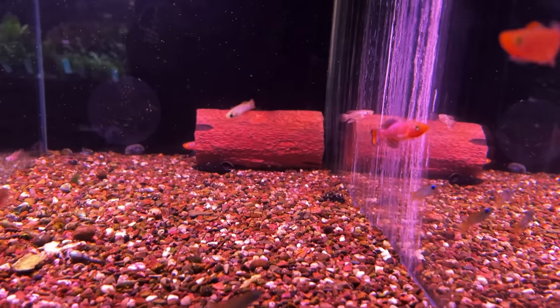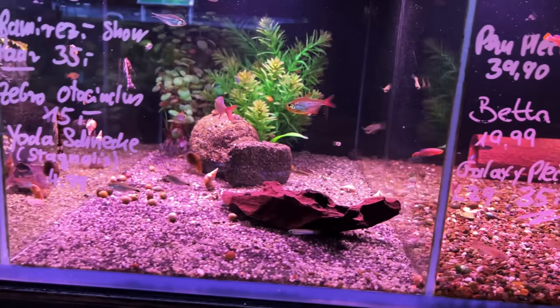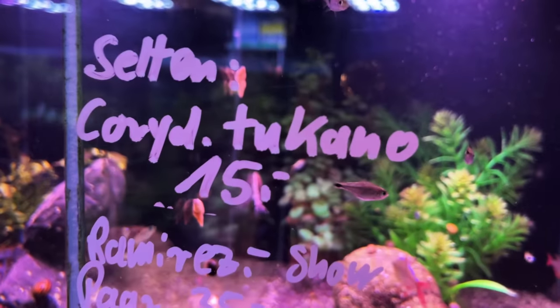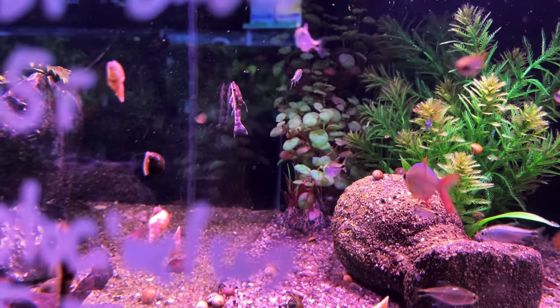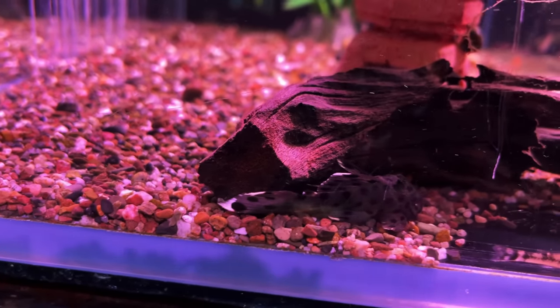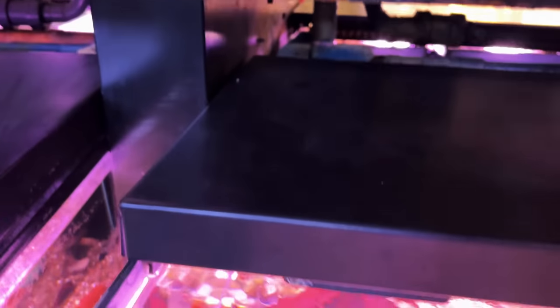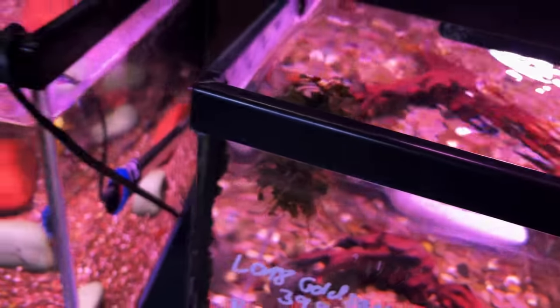This killifish doesn't live very long, so you have to breed them every 18 months or less — mostly every year. There are zebra otocinclus back there. Nice. Salt and pleco, and down here you've got royal plecos just floating around.